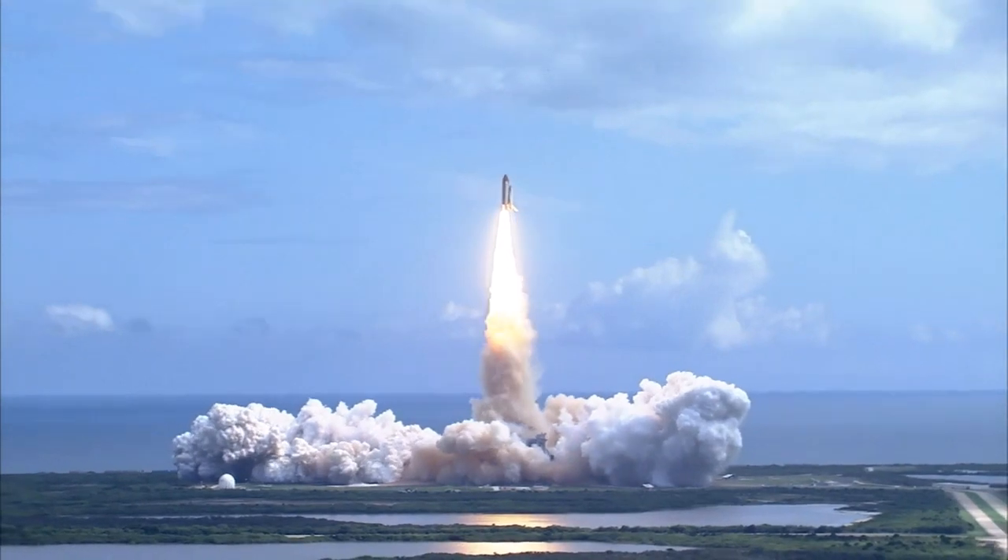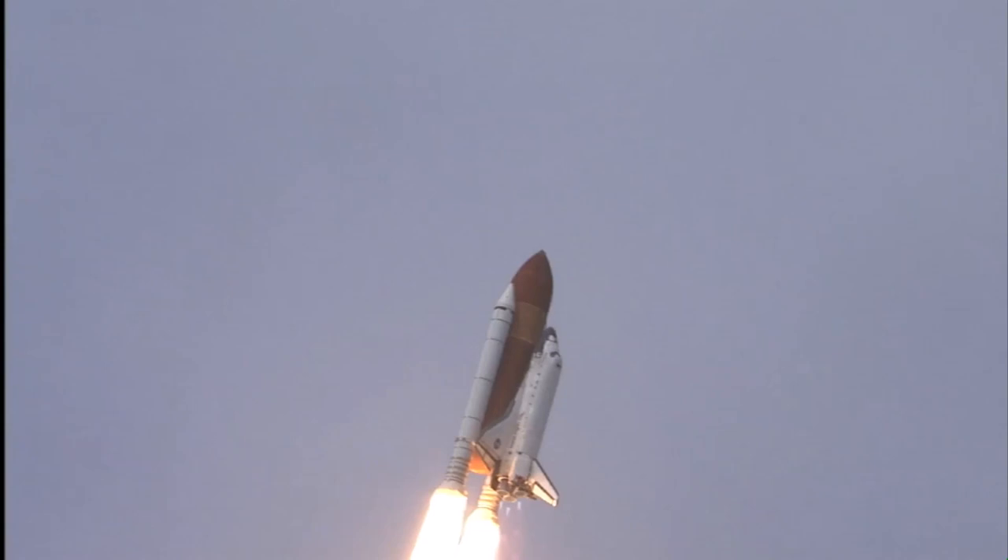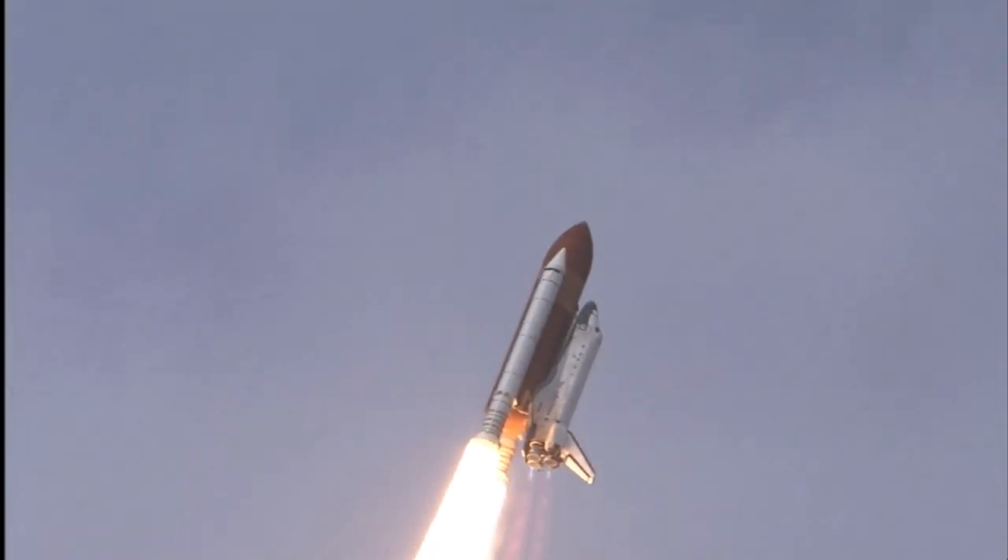Discovery has cleared the tower. Houston now controlling. Roll program. Roger roll, Discovery.